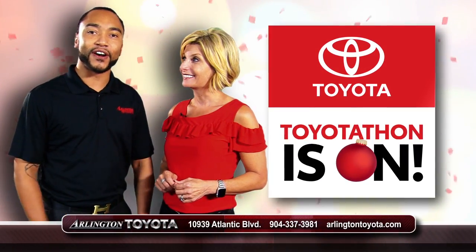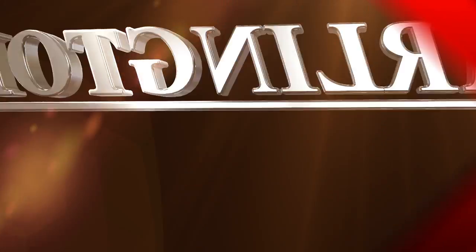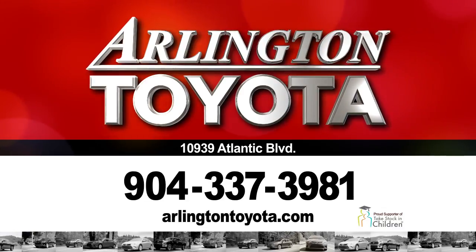Get your savings on. It's Toyota-Thon at Arlington Toyota. 10939 Atlantic Boulevard and online at ArlingtonToyota.com.